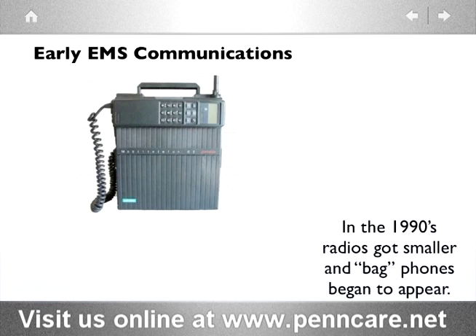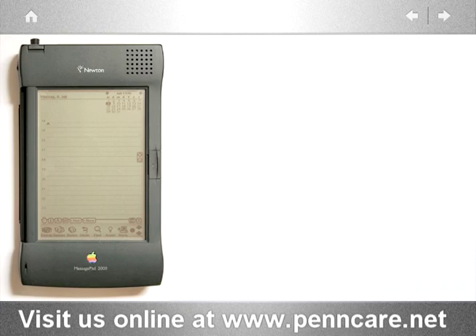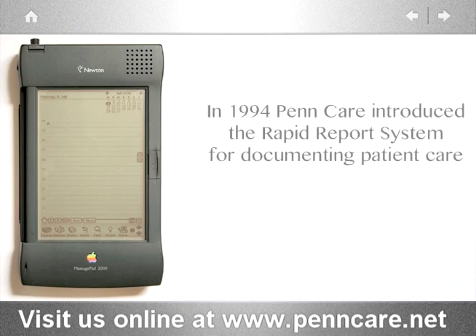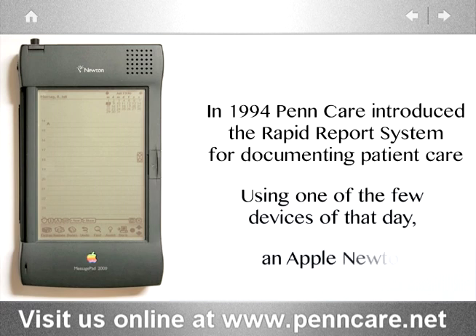Up until the mid-1990s, the world of emergency medical services was still very much behind the times. In 1994, the Rapid Report System, or the RRS, was introduced to the world of EMS. The Apple Newton, great-grandfather to the Apple iPad, was used to run this EMS reporting software.